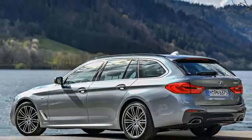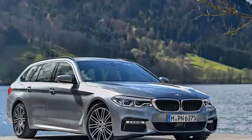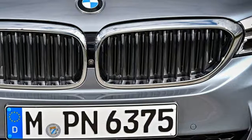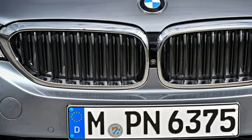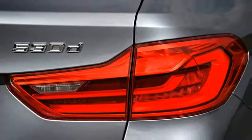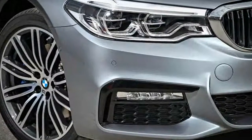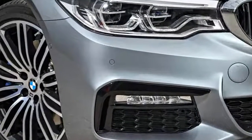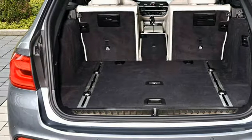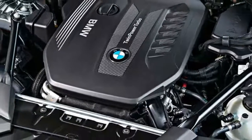BMW 530d Touring. Location: Munich. On sale now. Price: £46,235. Engine: six-cylinder, 2,993cc turbocharged. Power: 261bhp at 4,000rpm. Torque: 457lb ft at 2,000–2,500rpm. Gearbox: 8-speed automatic. Kerb weight: 1,750kg. 0–62mph: 5.8 seconds. Top speed: 155mph. Economy: 56.4mpg combined. CO2: 134g/km.